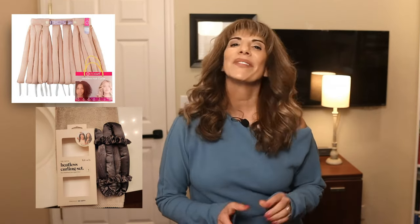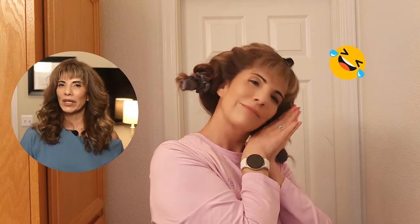Join me as I try to get the fullest looking hair possible using only these viral heatless curls. You know how heatless curls have been taking the internet by storm lately? It seems like everyone is jumping on the bandwagon for good reason. Who wouldn't want to achieve those bouncy, gorgeous curls without damaging their hair with heat? But what really got me curious was the claim that heatless curls can actually help you achieve fuller hair.